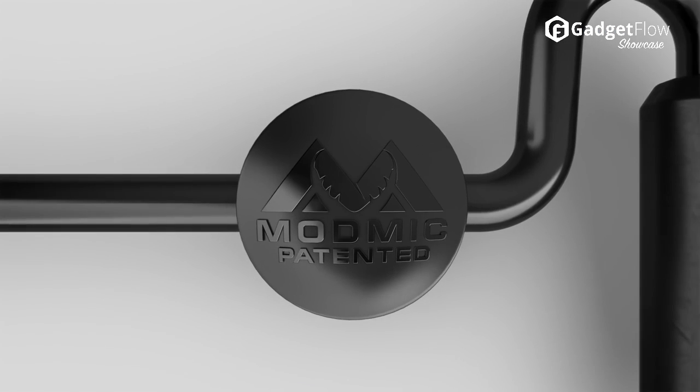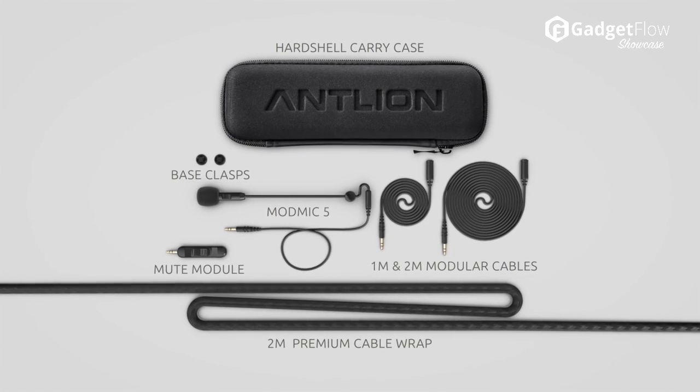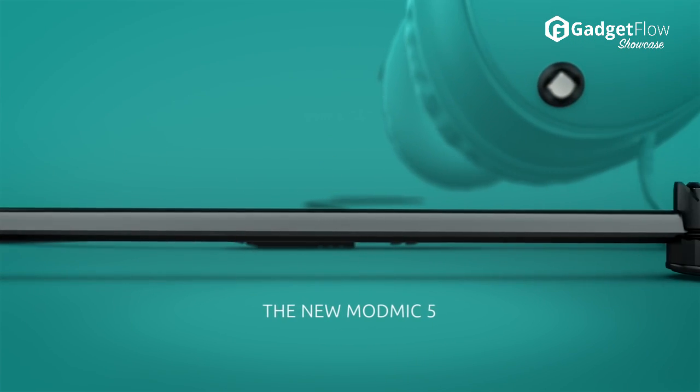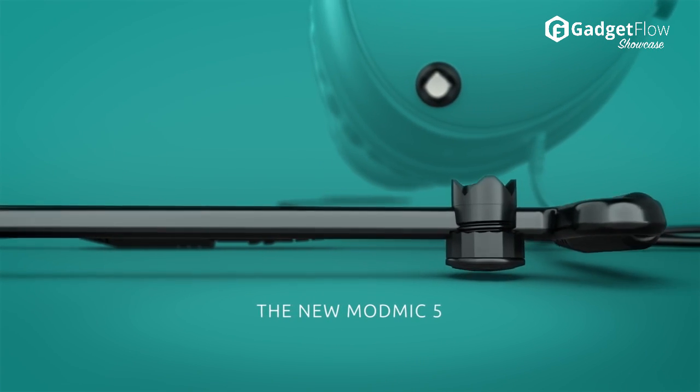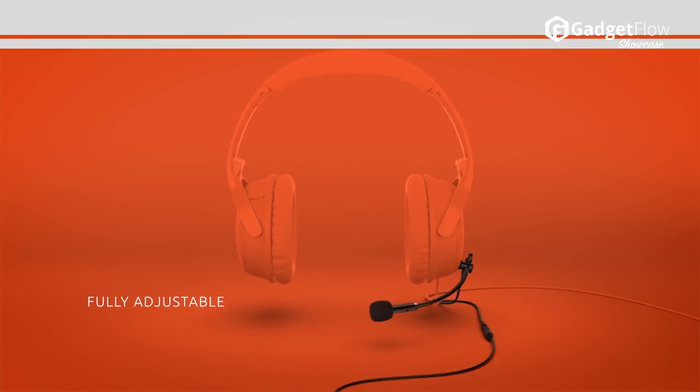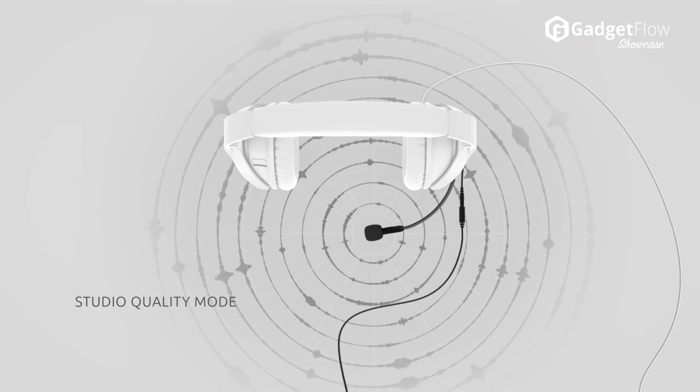Hi there, this is Wes with the Gadget Flow, and today we are showcasing the ModMic 5 modular microphone. ModMic is a modular microphone that attaches to any pair of headphones. Complete with a totally flexible design and cable management solution, this microphone is customizable to suit your headphones.